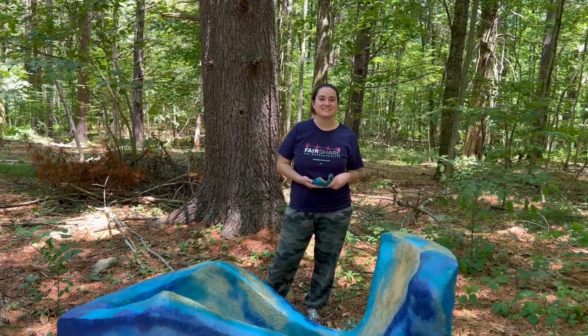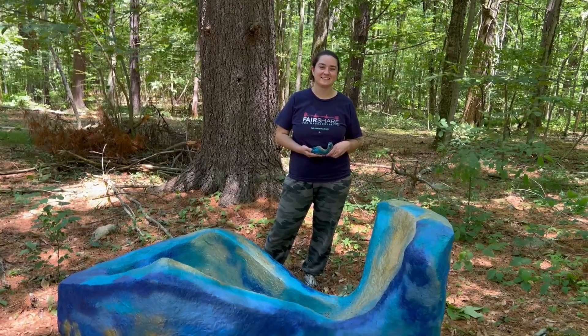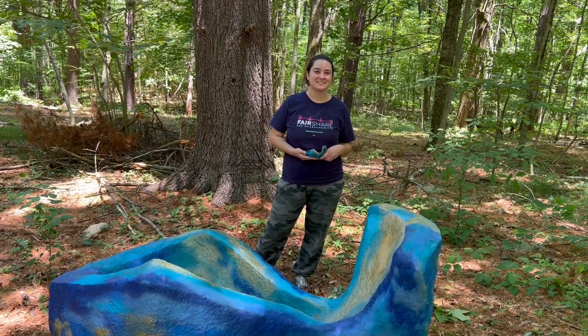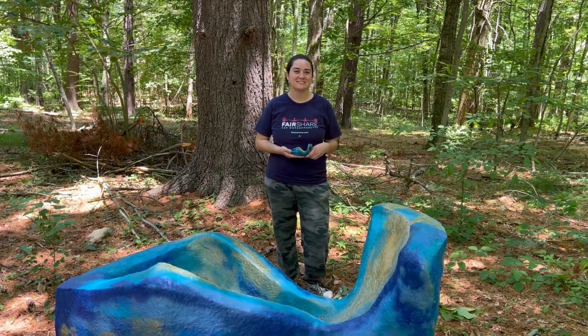I'm here on the trail with Molly D. from Natick with her sculpture called Olympia. Molly, welcome and thank you for coming to the show. Please tell us all about your work.